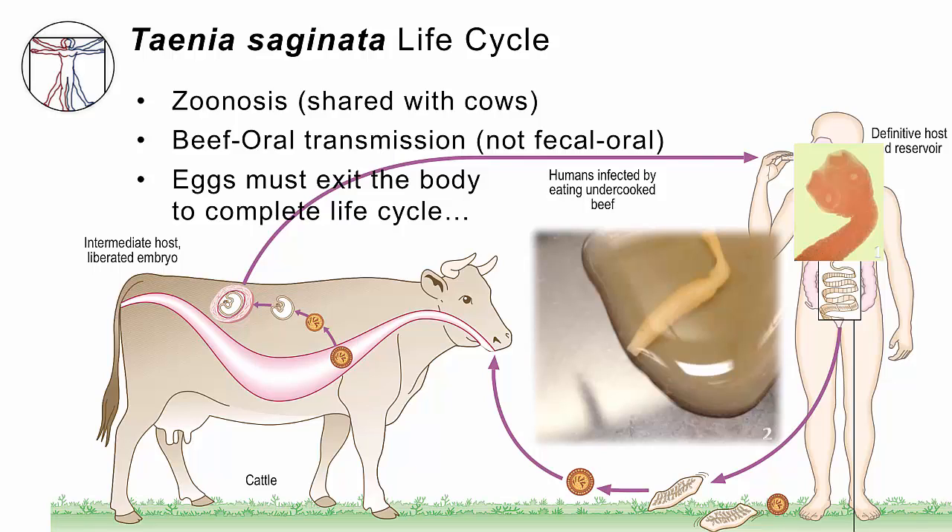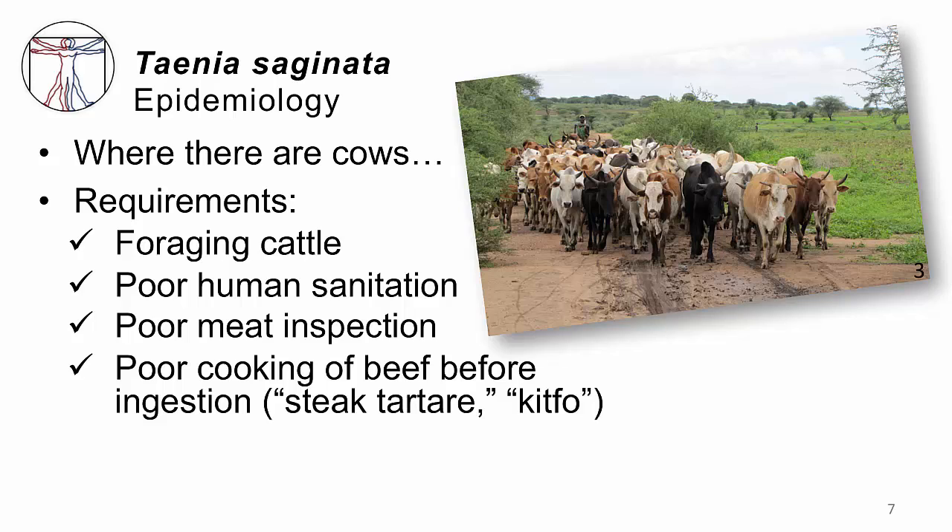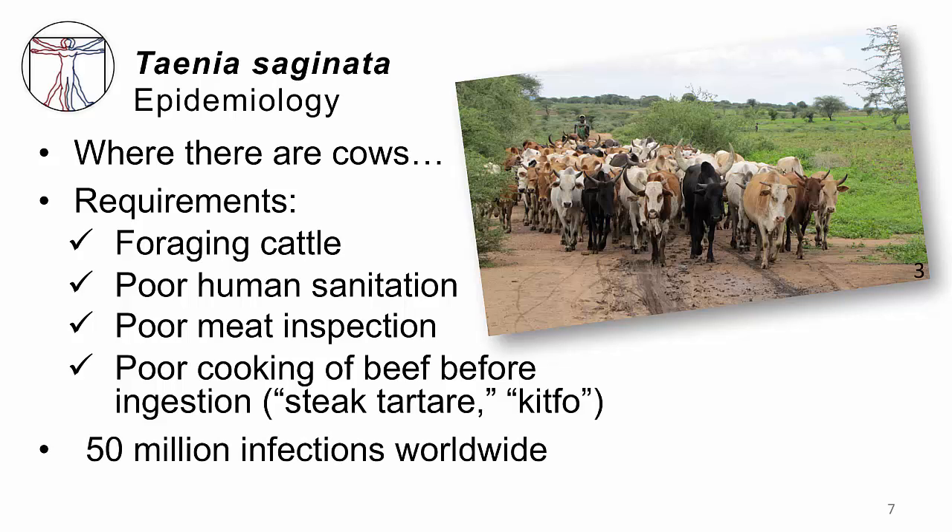So this is a zoonosis. The transmission is beef to mouth, not fecal-oral. The eggs have to get out of the human body in order for the life cycle to become complete. You have to have cows and people together to get this infection, but not just any cows — they have to be cattle that forage out in the open where there is poor sanitation. You also need failure of the meat inspection system, and cultural practices in which meat is not well cooked — this could be steak tartare, or in Ethiopia they call it kitfo. There are probably 50 million infections in total worldwide.